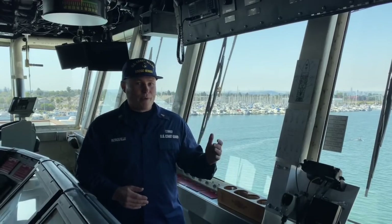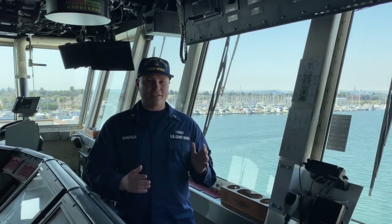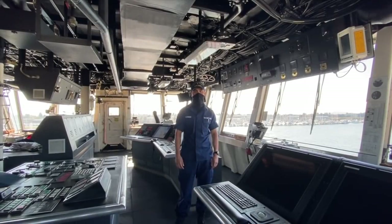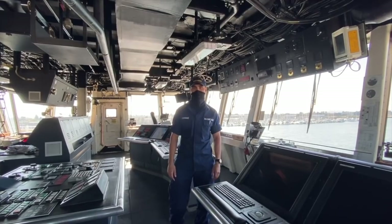On our last patrol, we participated in the Rim of the Pacific multinational exercise, conducting evolutions such as fueling at sea, formation steaming, and we met up with the fellow Cutter Douglas Munro, an Alpha 378. That's our bridge and our bridge team. Let's head down to the Combat Information Center.